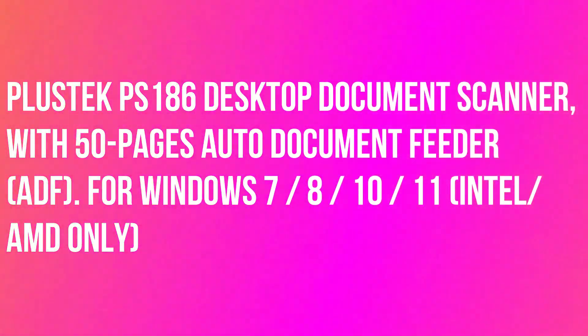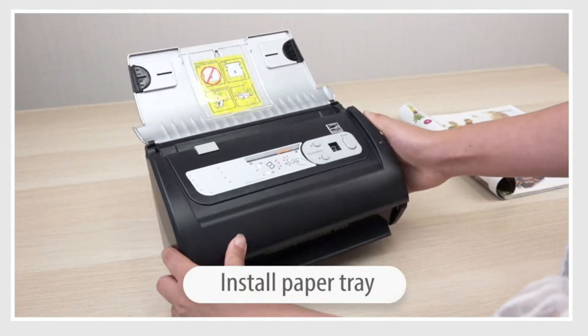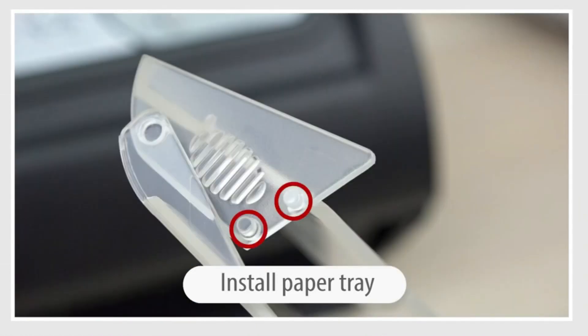PlusDeck PS186 Desktop Document Scanner, with 50-page Auto Document Feeder (ADF). Up to 255 customizable favorite scan file settings with single-touch. Supports Windows 8 and Windows 10.